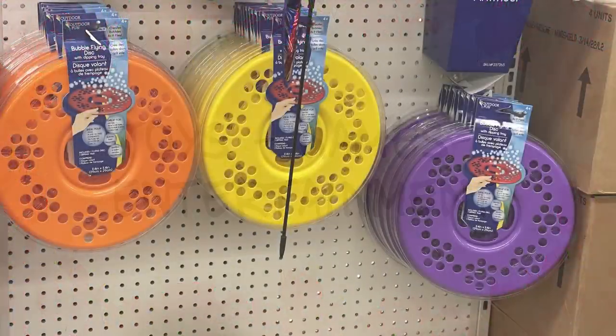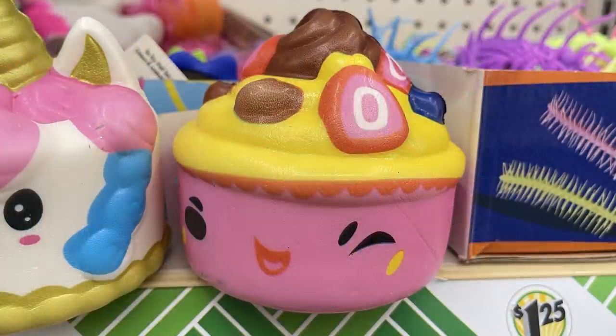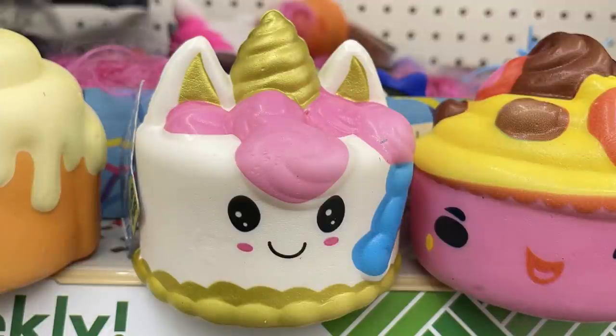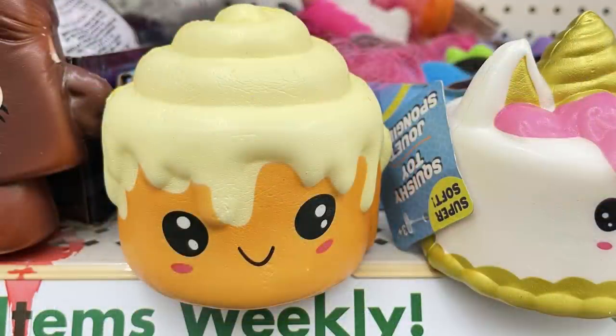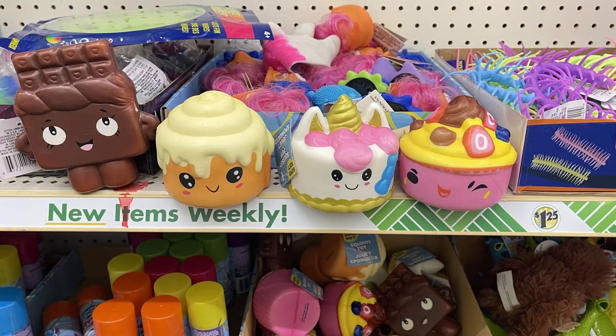In toys, games, and entertainment, they had bubble frisbees — you dip them in bubble solution and throw them, and bubbles come out of the holes. They also had new squishies shaped like little cakes, including a unicorn. There are four in all — large but not slow-rise, they rise quickly and are scented, for $1.25.